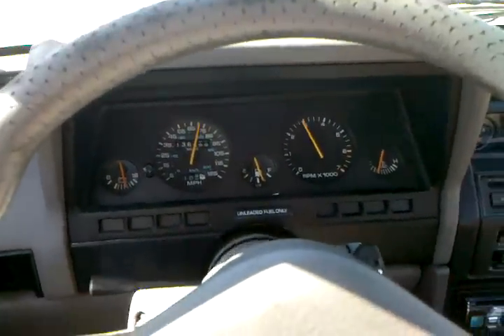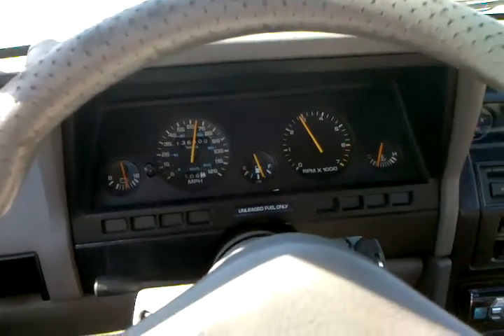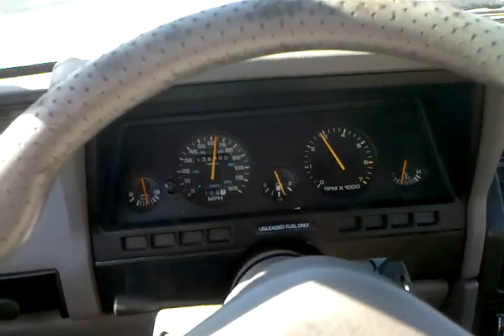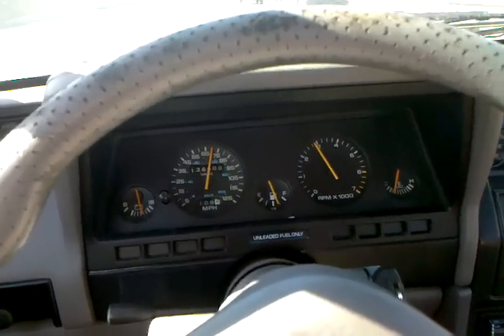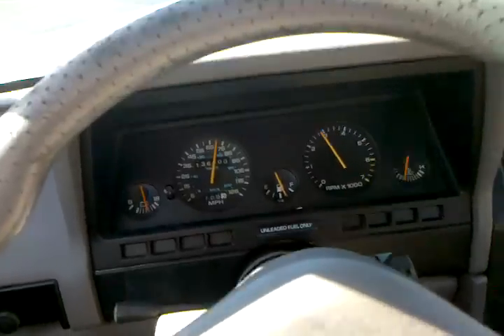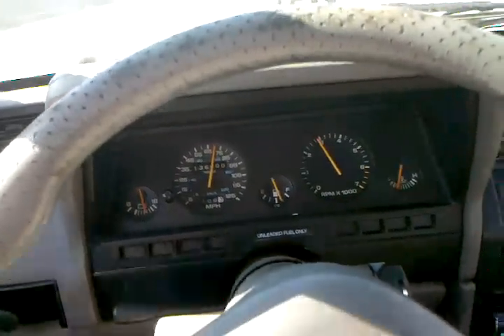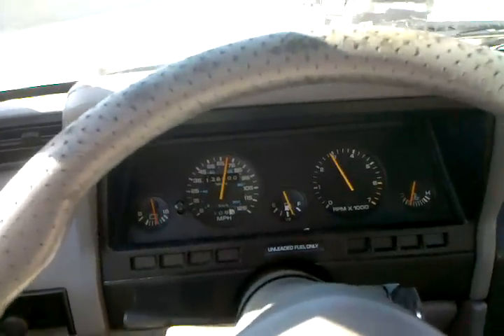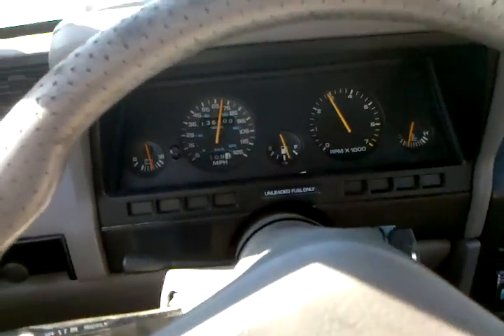Hopefully somebody can point me in the right direction. I'm hesitant to think it's the fuel pump since it gives me plenty of fuel until that split second. I don't hear any detonation, and I always run 93 octane, so I'm always running a little rich until the cutout happens. I just don't know.